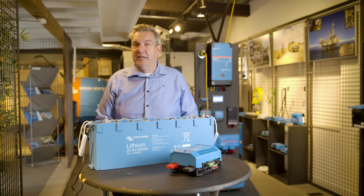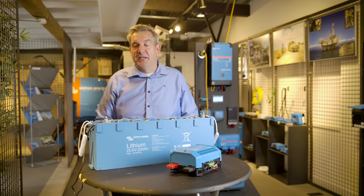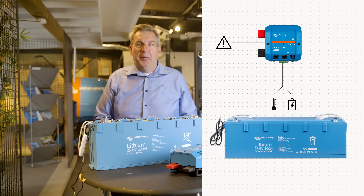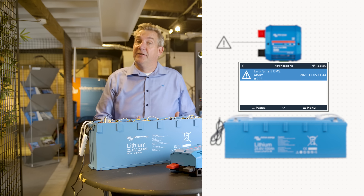One of the major differences is the way the batteries are communicating with each other and also with the BMS. With the smart lithium batteries, that signal is analog. That means there is an alarm state for high voltage, for low voltage, or for temperature. But exactly what that value is, is not known by the BMS — only that there is an alarm state.